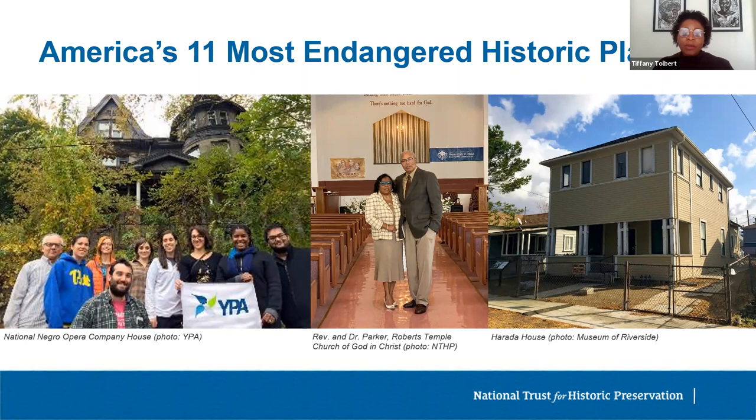Chicago's Roberts Temple Church of God in Christ was also listed in 2020. Reverend Wheeler Parker Jr. is the cousin of Emmett Till and last living witness to his kidnapping in Mississippi. Roberts Temple was the location of Emmett Till's funeral and extended visitation in September of 1955. Though listed as a Chicago landmark, the church today needs significant rehabilitation. In July 2021, Roberts Temple was awarded a grant from the African American Cultural Heritage Action Fund, and U.S. Senator Tammy Duckworth has introduced legislation that would establish the church as a national historic site in the national park system.